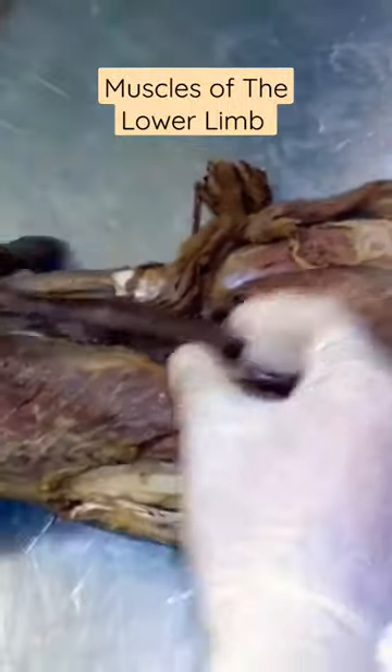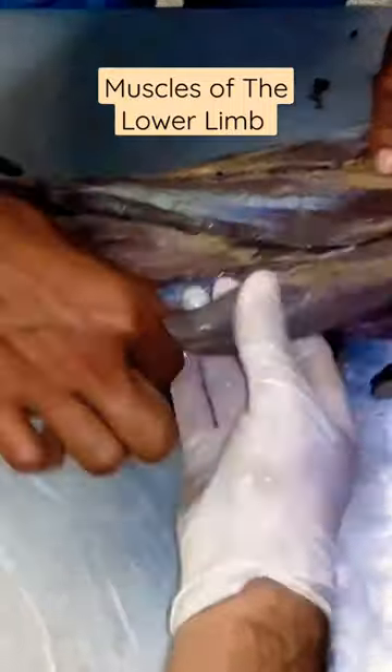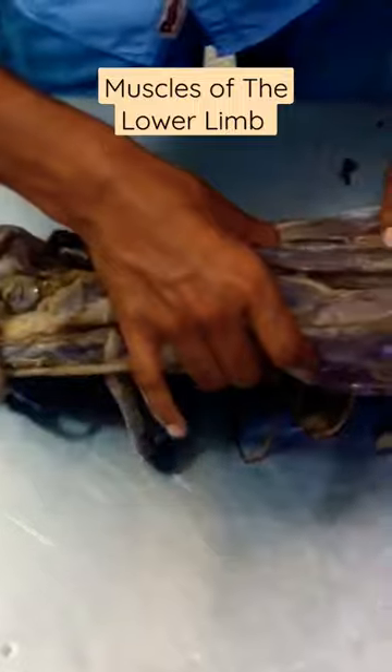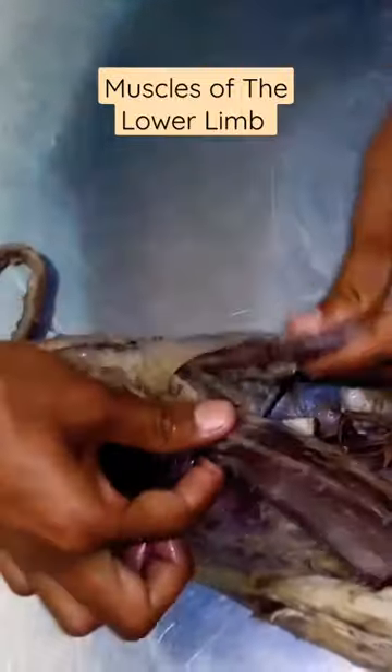The next muscle group is the hamstrings. Look at the hamstrings. This is semitendinosus, this is semimembranosus, and this is biceps femoris. How many hamstrings? As we can tell, it is important to recognize the problem — it is the most important part of the skeletal system and the upper leg.